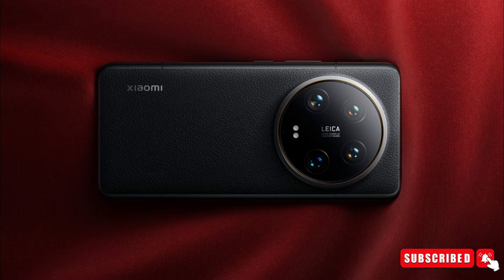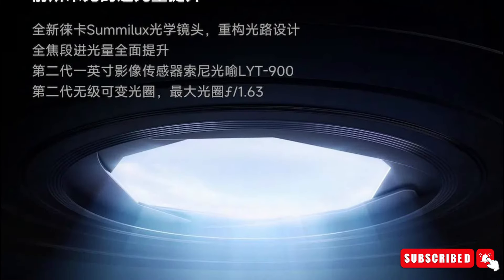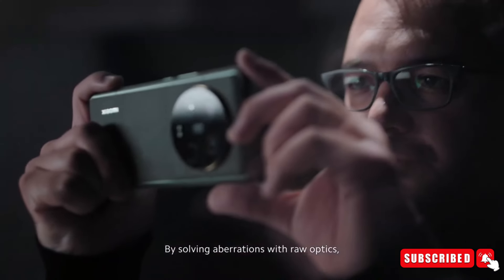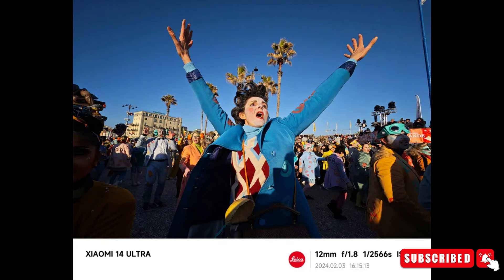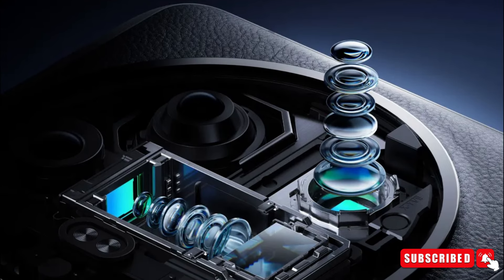After showing off what the phone looks like and its design, Xiaomi is now giving us more details about its impressive camera setup. Plus, Xiaomi has shared some stunning pictures taken with the Xiaomi 14 Ultra to showcase its capabilities. The main part of the camera system is a partnership with Leica, a company famous for making top-notch camera lenses.